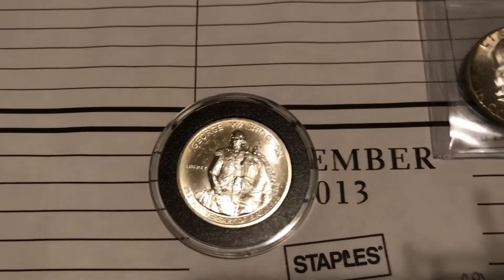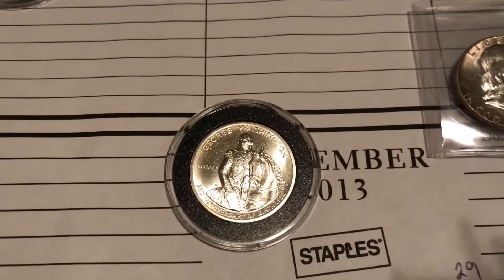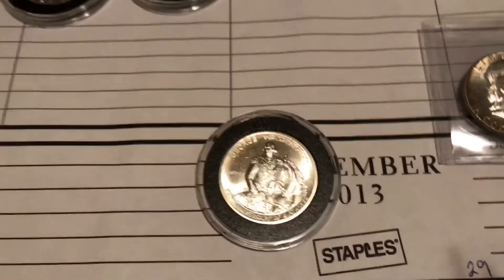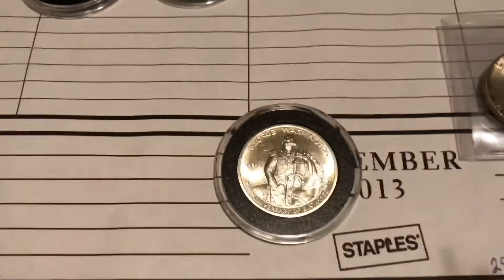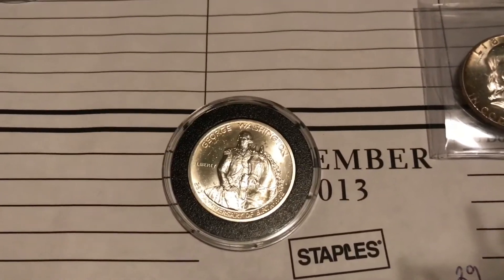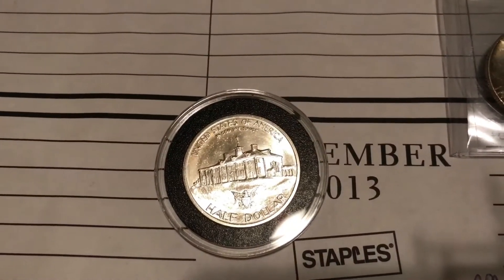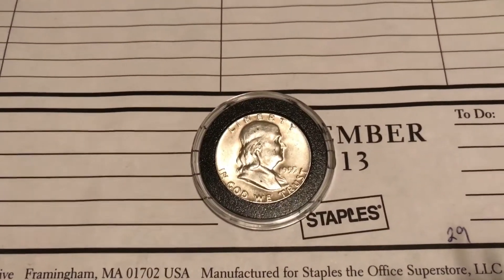Next is the George Washington half dollar. When you think about all the coins in circulation — sometimes kids come across coins and just see them as money, or somebody might cash in their coins not realizing they can get more than face value — when I found this, I couldn't believe it was still in circulation. So that's another coin that has real value to me.